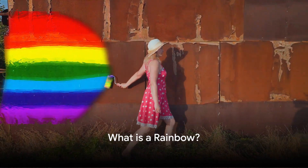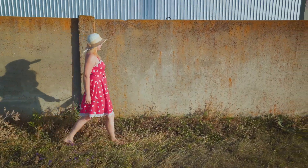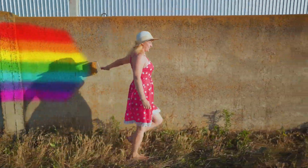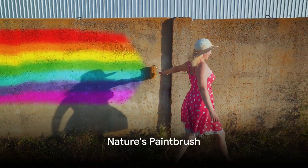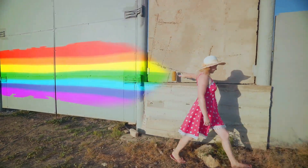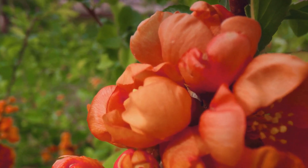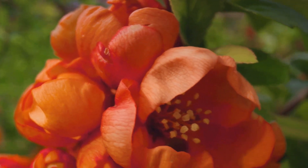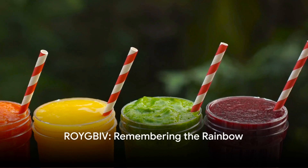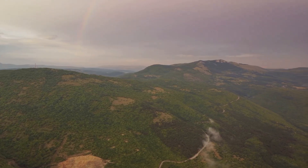Rainbows, as you might have seen, are beautiful arcs of color that appear in the sky. But what exactly is a rainbow? Well, in the simplest of terms, a rainbow is a marvelous display of colors that shows up when sunlight gets sprinkled onto tiny droplets of water in the air. It's as if Mother Nature herself has taken a giant paintbrush and swept it across the sky. A rainbow follows a specific order, like the keys on a piano. Starting from the outside and moving in, we see red, followed by orange, then yellow, green, blue, indigo, and finally violet — that's seven colors in total. Remember it by the acronym ROYGBIV. So the next time you witness this natural wonder, you'll know that a rainbow is like a giant colorful smile in the sky.